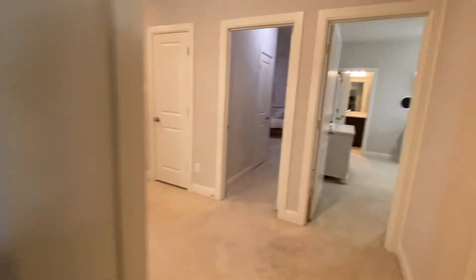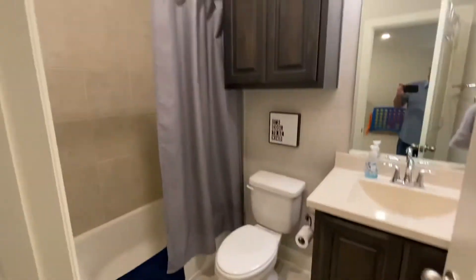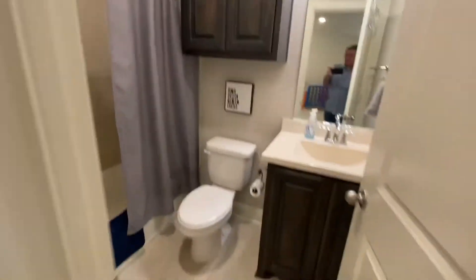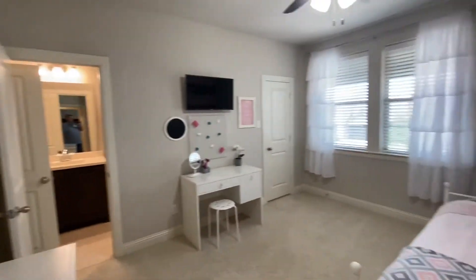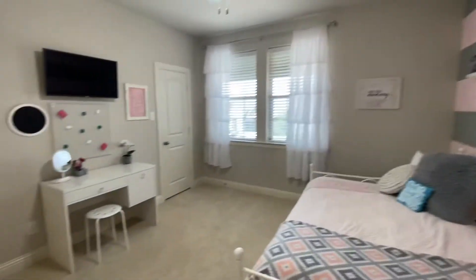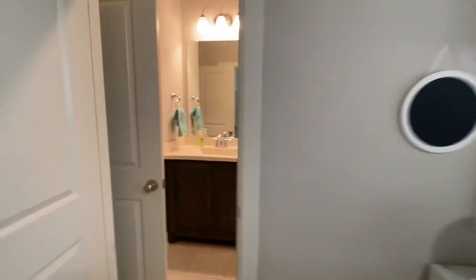House is bigger than it looks from the outside. Then you've got another full bath here, and the last bedroom is here — which has a door into the other bathroom, so it's kind of a little Jack and Jill, but not a true Jack and Jill. Just a door into it from the back of the room.